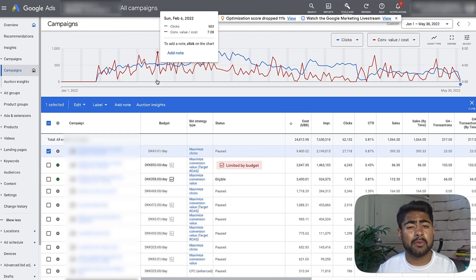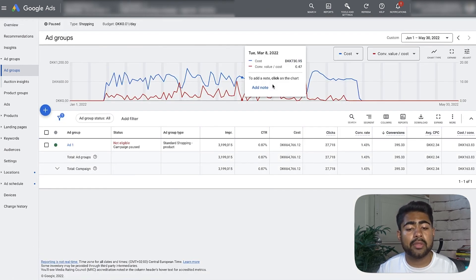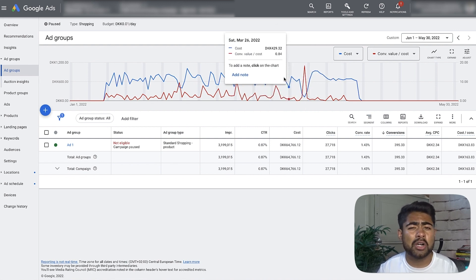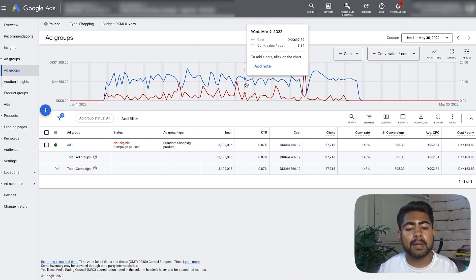During that time period before we came in, there were a lot of other campaigns running — some general testing campaigns following my same exact strategy — because this e-commerce store owner was actually a YouTuber who booked a call on my website to get additional help with their ad account, since the results were not where they wanted them to be. As you can see, the general testing campaign was running and it fully stopped in April, which is when we were fully launching the brand new strategy.